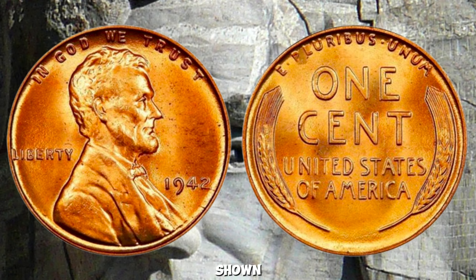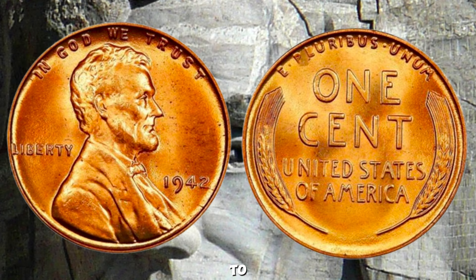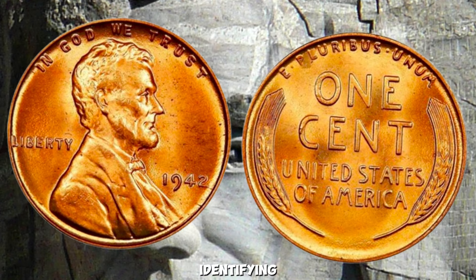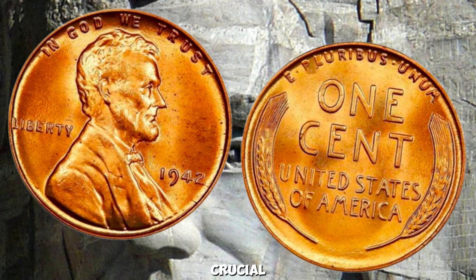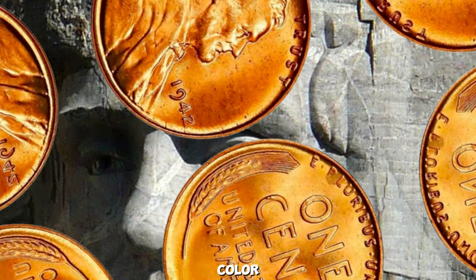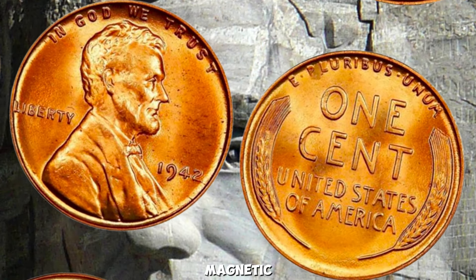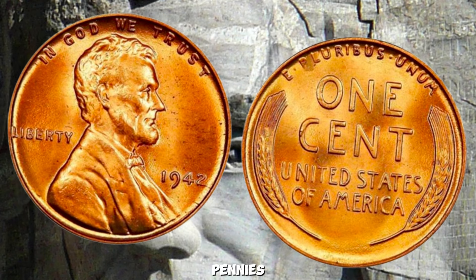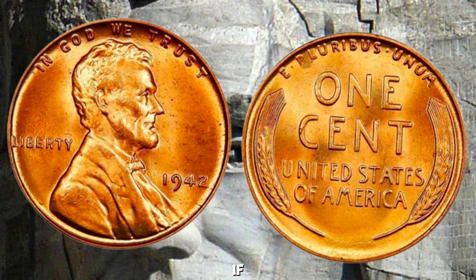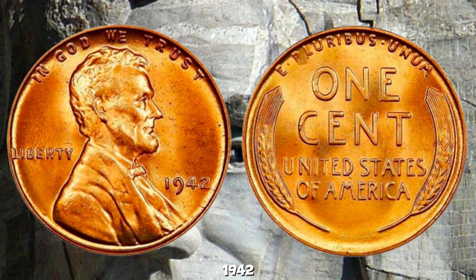Recent auctions and sales have shown that a well-preserved 1942 Bronze Lincoln Penny can fetch anywhere from hundreds of thousands to over a million dollars at auction. The demand among collectors for these rare gems continues to drive their value sky-high. Identifying a 1942 Bronze Lincoln Penny is crucial — look for a distinct reddish-brown color that sets it apart from the usual silver-colored 1942 pennies.